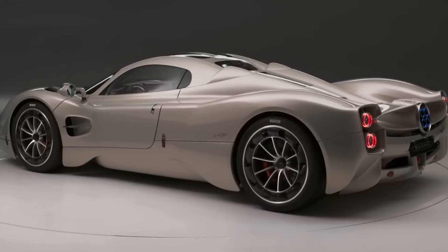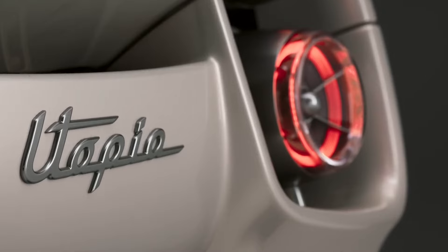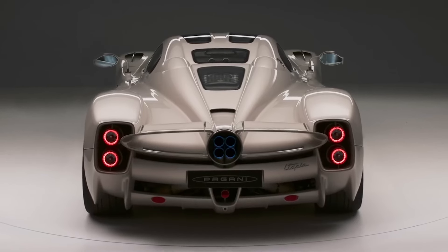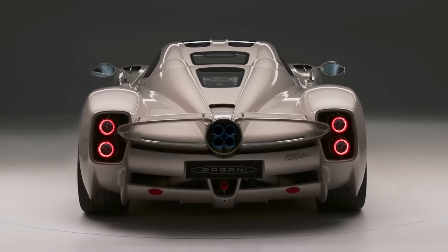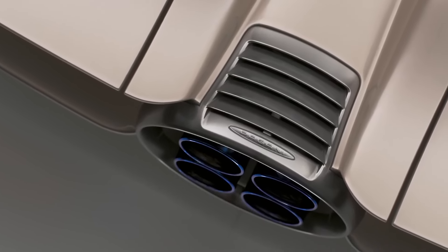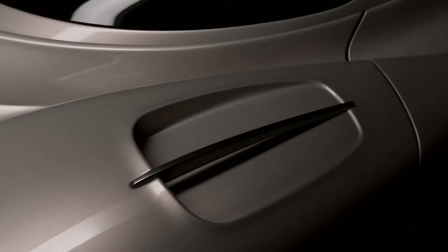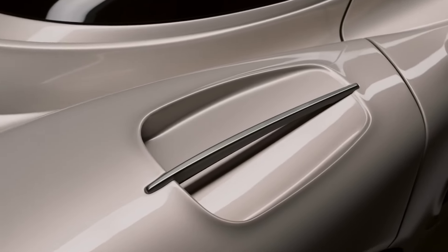The body, machined from solid aluminum alloy, pays tribute to the 1950s while the suspended taillights take inspiration from jet turbines. The exterior design with its artistic flair is equally functional, as computational fluid dynamics data was acquired and analyzed during countless wind tunnel sessions to optimize the Utopia's aerodynamic profile.